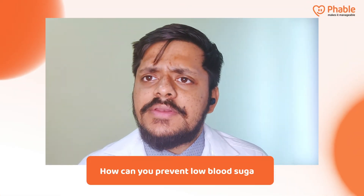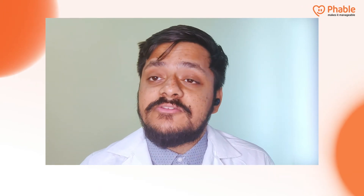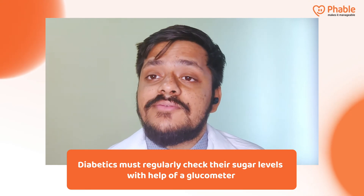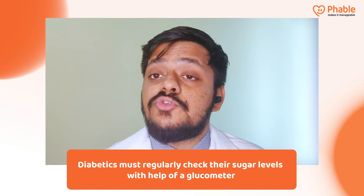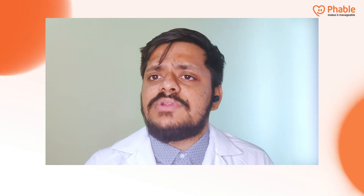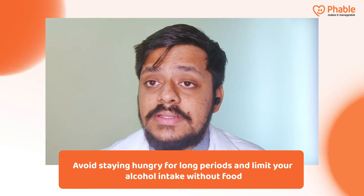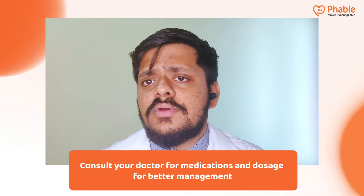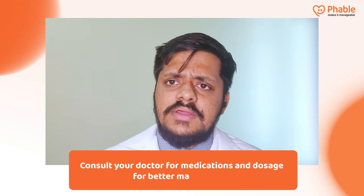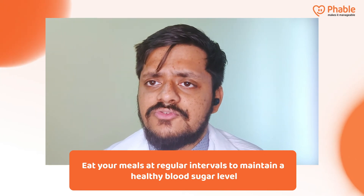So how is low blood sugar prevented? There are a few easy steps you can take to ensure you do not experience hypoglycemic episodes. Number one, check your blood glucose levels daily using a glucometer at regular intervals, so you are more aware of how your body is reacting to medication, diet, and exercise. Do not skip any meals, do not consume alcohol without food, and discuss with your doctor which medications can cause or worsen hypoglycemia. Have your meals at regular intervals.